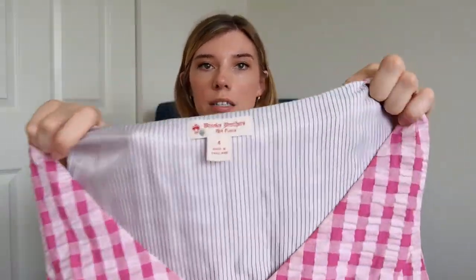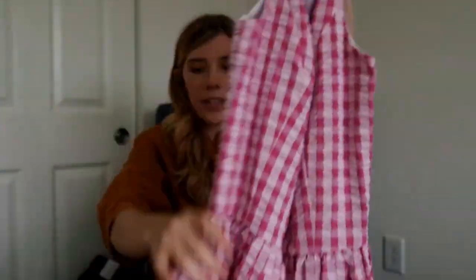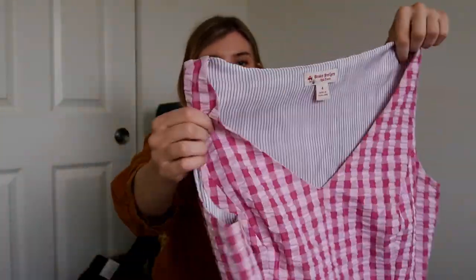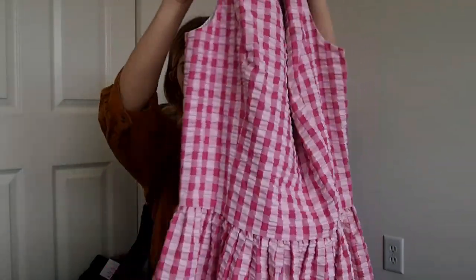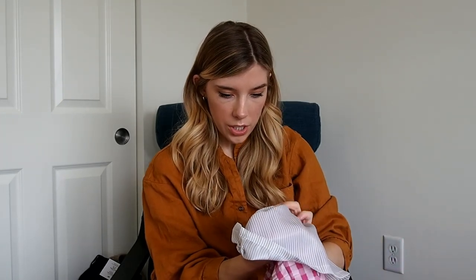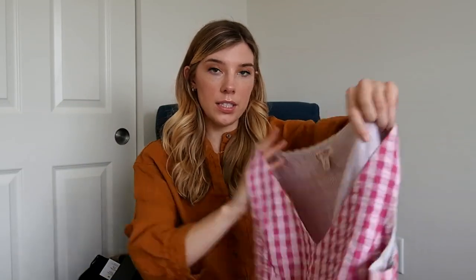Next up is this really nice Brooks Brothers dress. I thought this was so pretty for the season. It's just like a light pink and darker pink seersucker, and it's just like a fit and flare. I was actually surprised because this dress is wool, which is very soft. So I was surprised by that — it's really pretty. This is a size four.